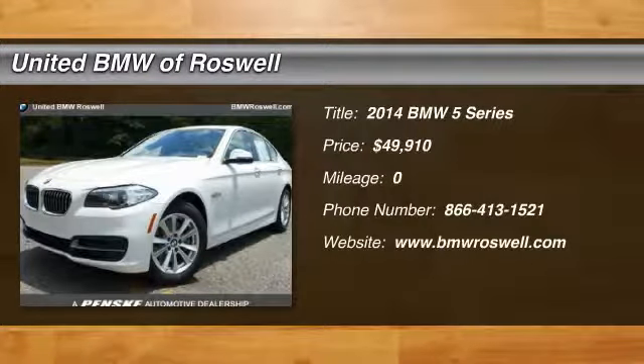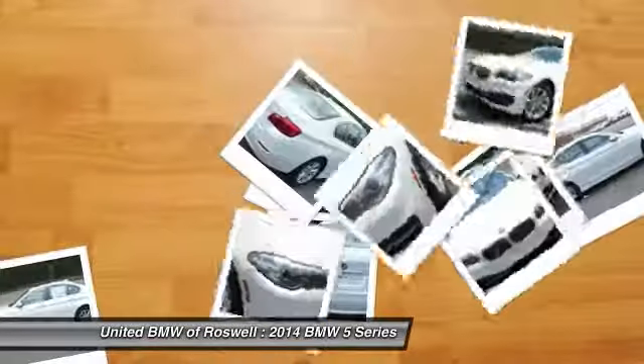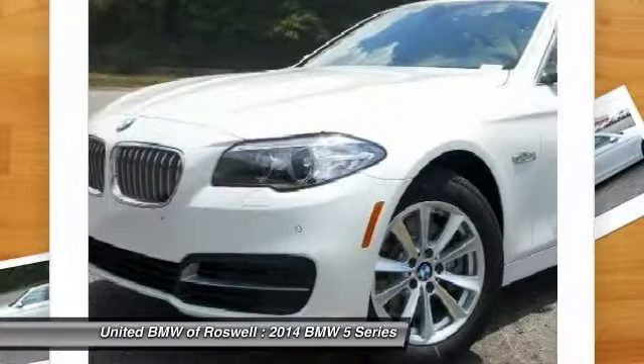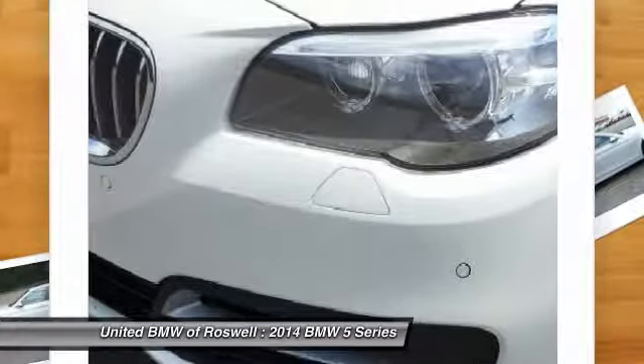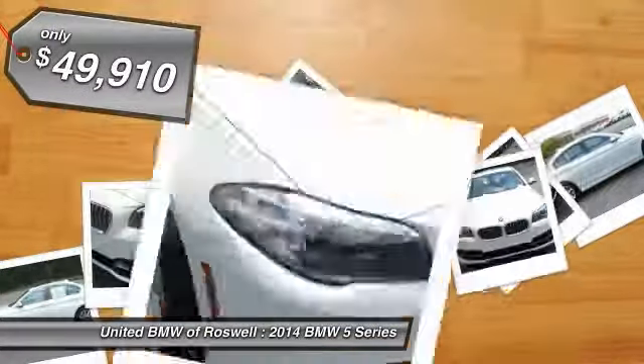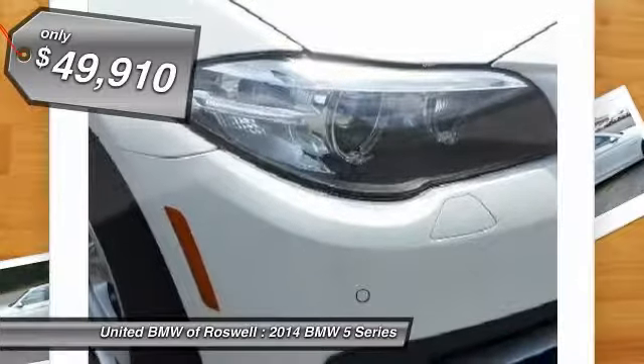The 2014 BMW 5 Series. The 5 Series incorporates bold styling cues that departed from BMW's traditional styling language. If you are looking for excitement and boldness, the 5 is for you and is priced below $50,000.